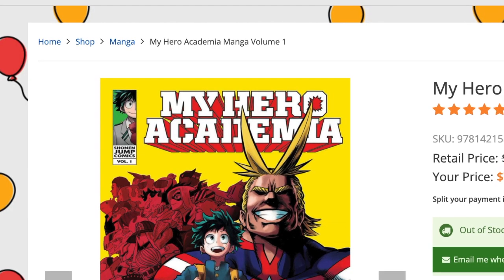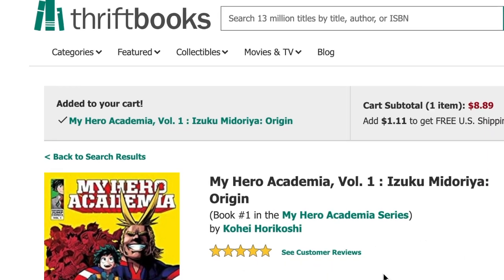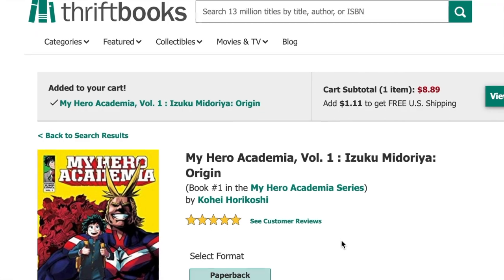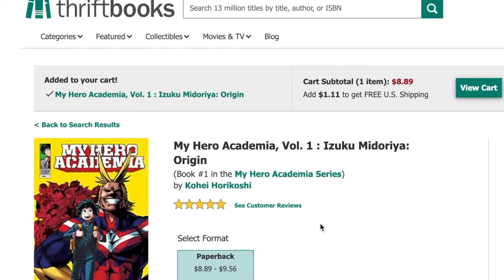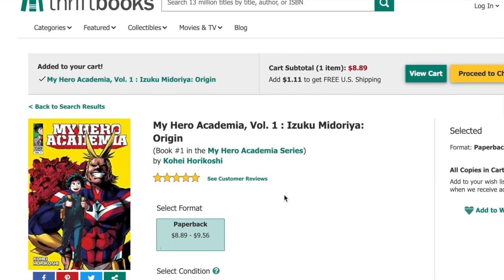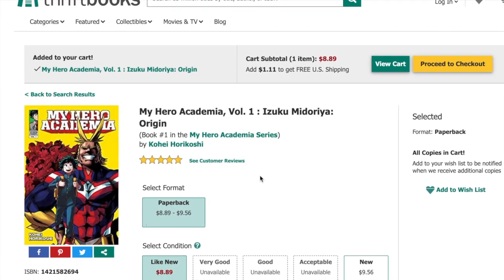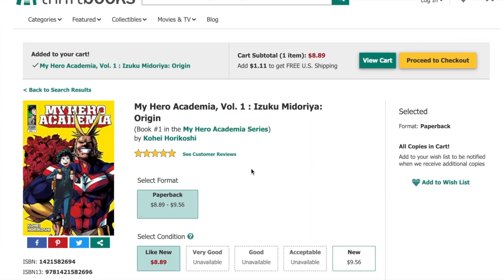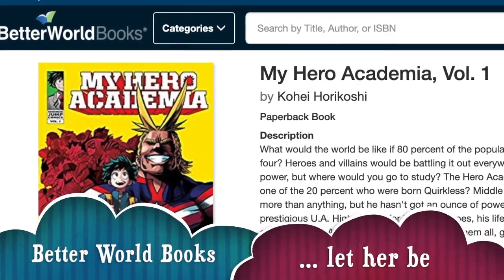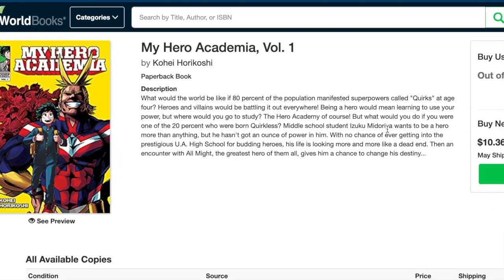Moving on, we have ThriftBooks.com. Right now there aren't a lot of options, and with a lot of the thrifty sites I'm about to show you, it's really hit or miss when it comes to finding the book you're looking for. But I always check there first just in case it's cheaper, because sometimes you can find it for really cheap. Another great thing about ThriftBooks.com is that you can get free shipping in the US if your cart hits ten dollars, which is a lot cheaper than most other places.